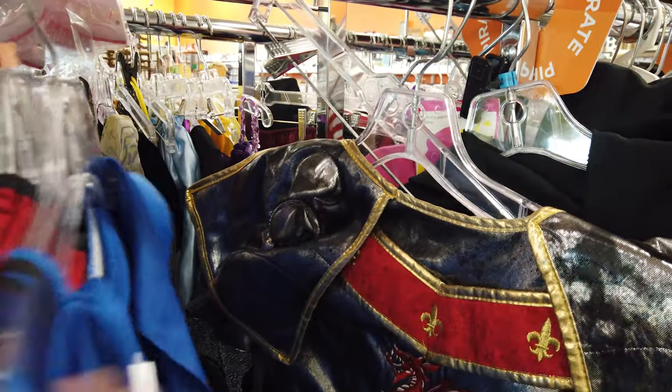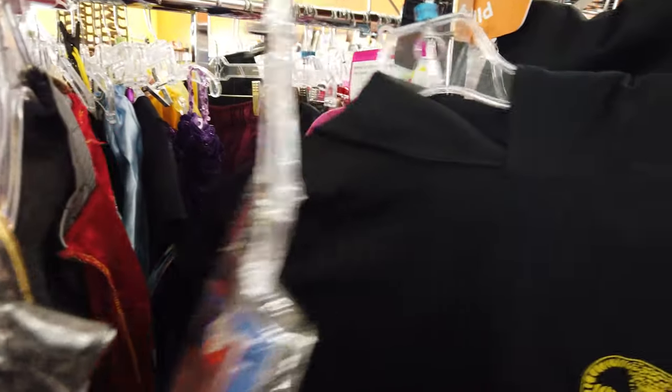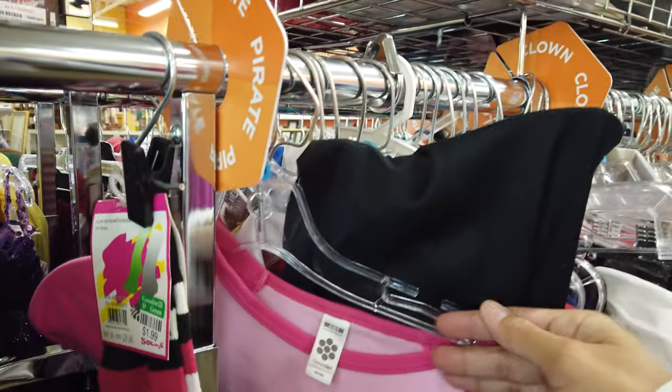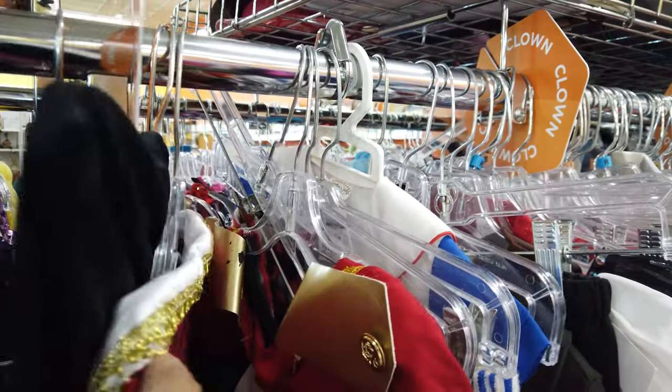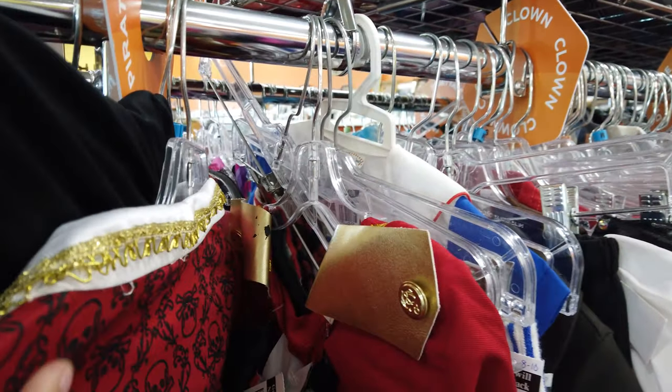That ninja costume was also a 10-12 so it won't fit Landon. All I'm really looking for now are accessories to complete his outfit, but if I find something that works as a full costume I might just pick it up because it's a lot easier.